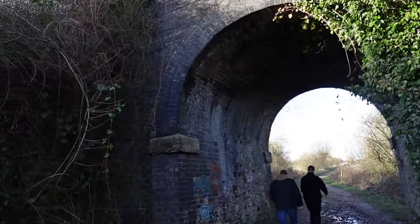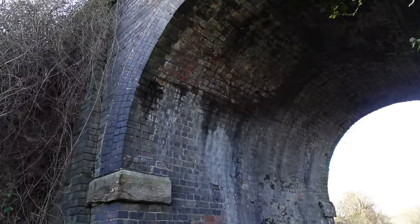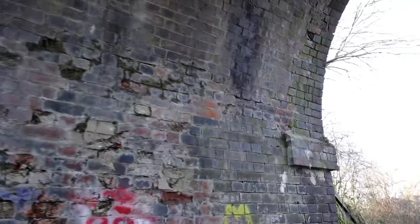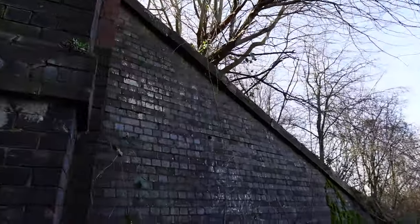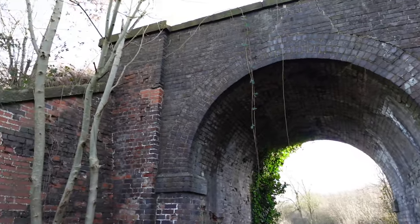We're just coming under the bridge. This is the branch. This was built in 1875, when this Ambergate to Ply Bridge line was built. Like I say, not all of it, but some of it is a heritage line now.